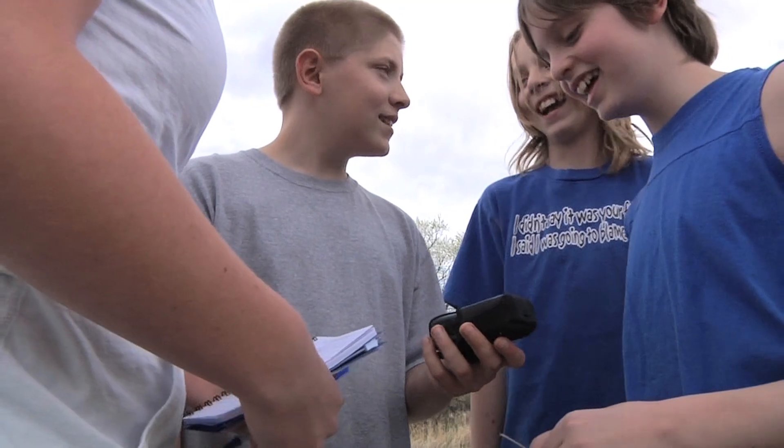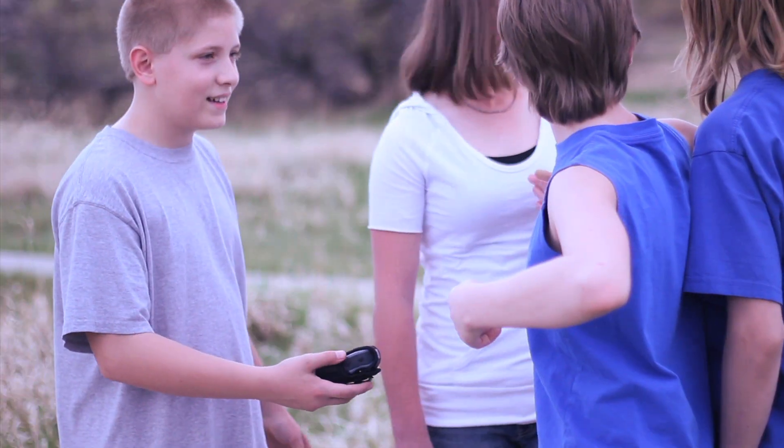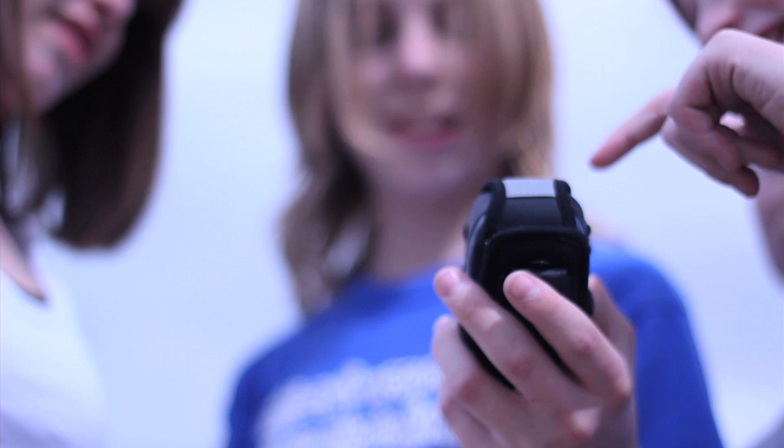These students are searching for a hidden geocache using a global positioning system device. The cache's exact latitude and longitude was downloaded from a website and the GPS device is used to locate it. The caches are often well hidden and are not easily visible.